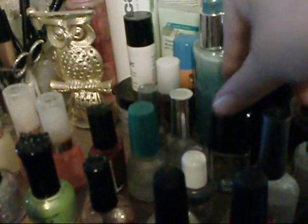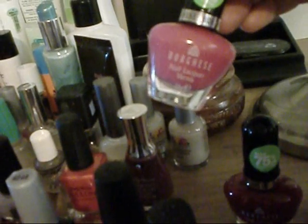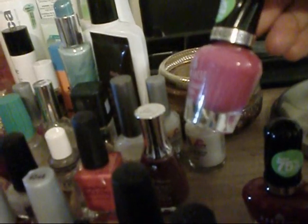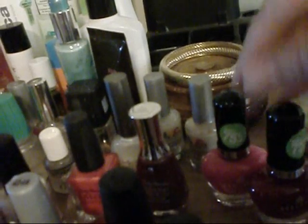Yeah, some more base and top coats. Some Sally Hansen. Very fun hot pink color right there. And these two — I have no idea how to pronounce that. Borgies? I don't know. But I really love the consistency of these, and the brush — it goes on really smooth. It's really nice. These two were 75% off, so I had to get them.